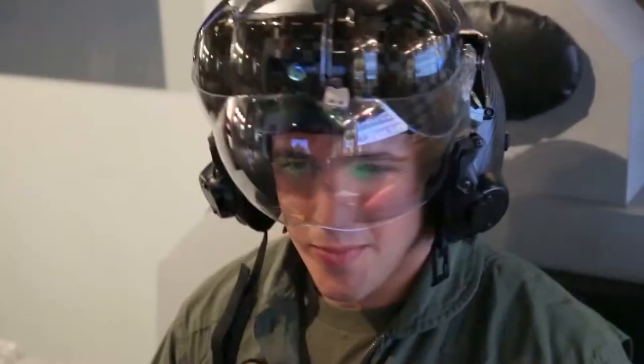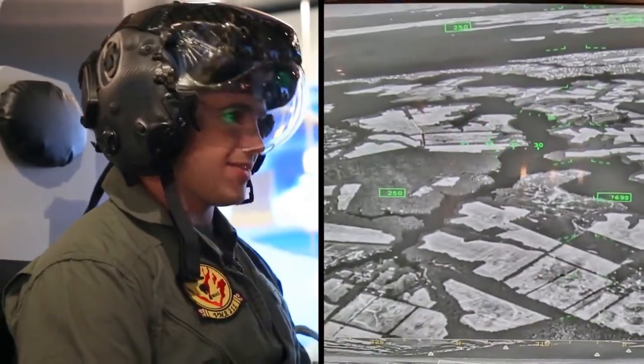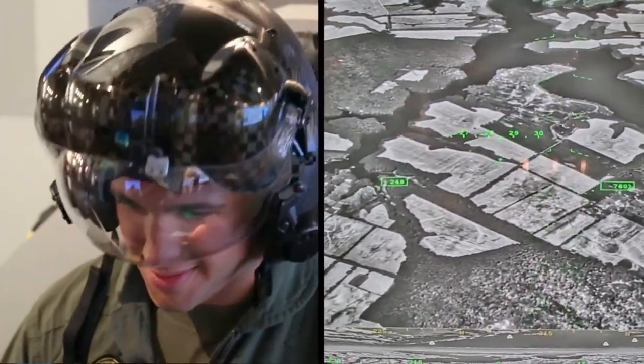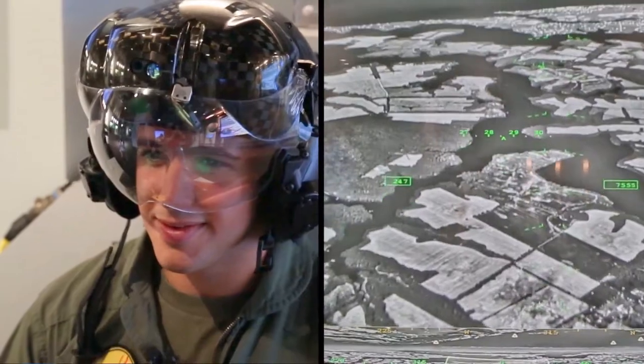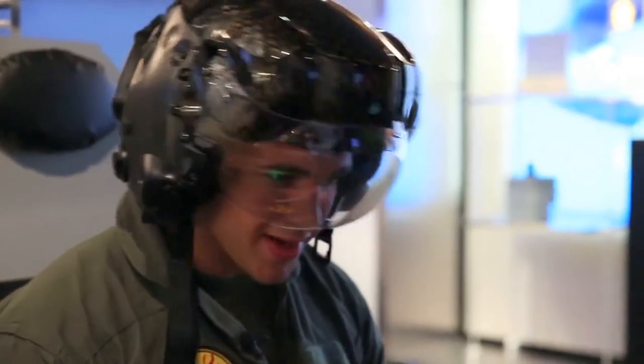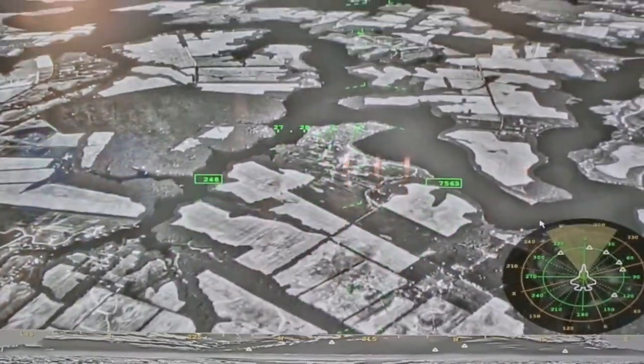So now you have the real helmet that pilots are flying today on the F-35, and you can see what it looks like and what they see. You have real footage of the world around you in the infrared spectrum that gives you the ability to turn night into day. And if I were to look down, I can basically see right through the airplane — it's kind of like x-ray vision. That's exactly right.